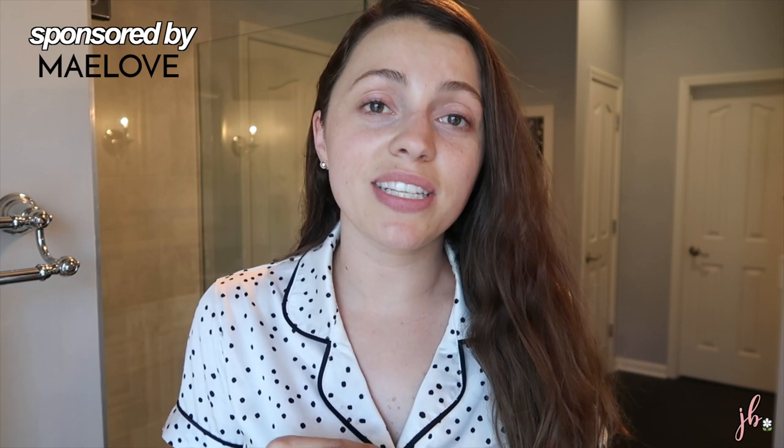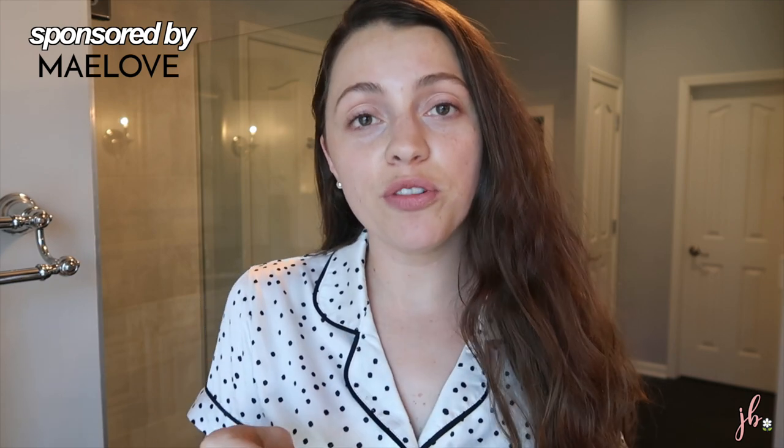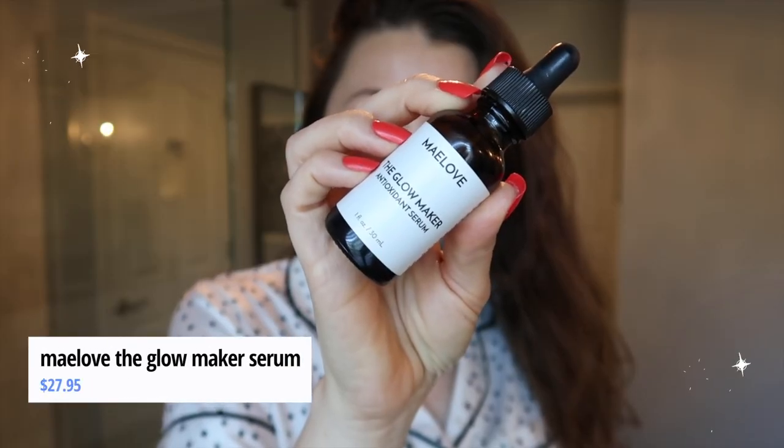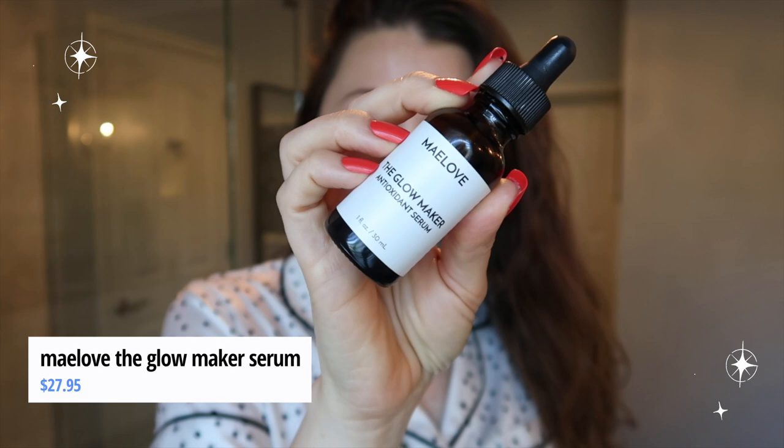Today's video is sponsored by Maylove. I've worked with them for years and I love the skincare company. I'm going to talk about a few of my favorites from them, and then we'll dive into other brands and skincare products I'm loving. One that I've loved for years — you guys know if you've been watching for a while — is their Glowmaker Antioxidant Serum. This has been a favorite of mine and I've gone through like four or five bottles.